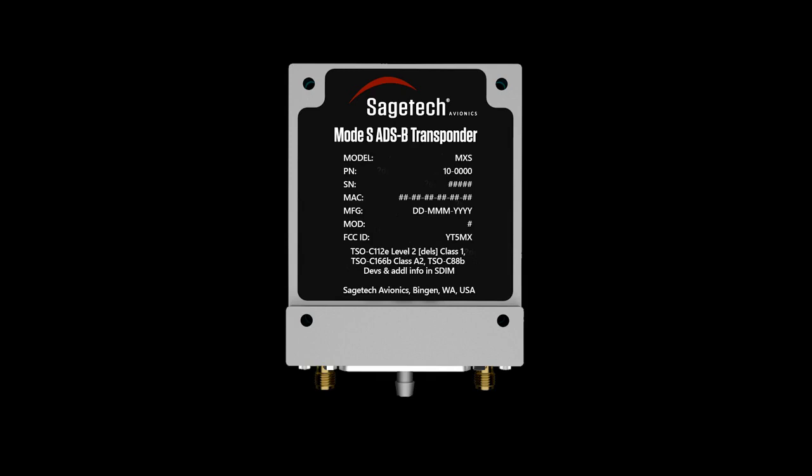The integration of Kasia's non-cooperative traffic detection functionality with Sage Tech's cooperative surveillance and avoidance module results in a more effective suite of avoidance options for safer BVLOS operations.